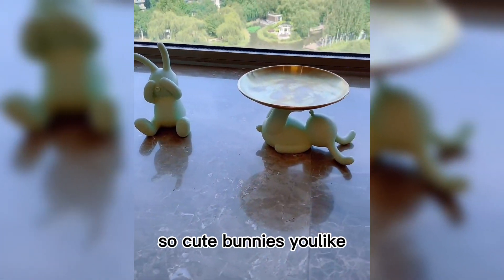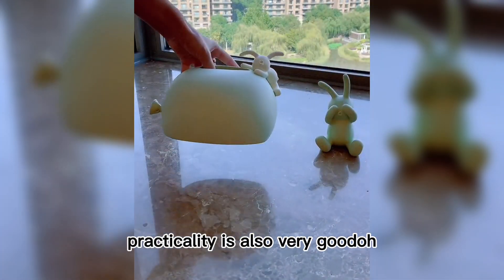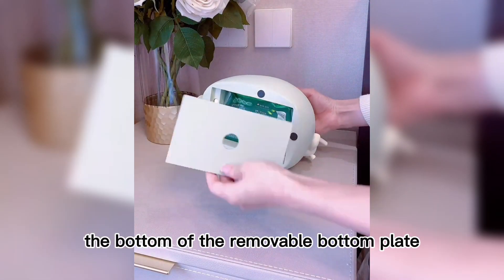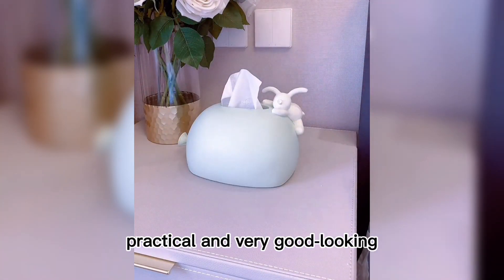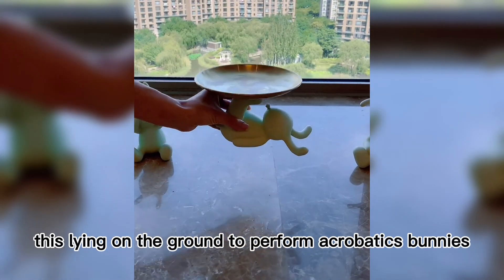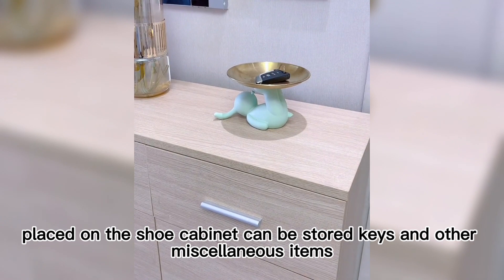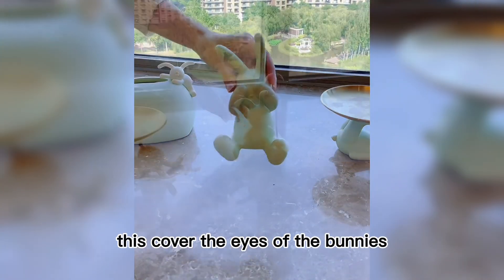These cute bunnies are also very practical. This bunny lying on a small mountain bag is actually a tissue box — the bottom has a removable plate so you can put tissues inside, both practical and good-looking. This bunny lying on the ground performing acrobatics is actually a tray shelf that can be placed on a shoe cabinet to store keys and other small items. There's also a bunny covering its eyes and one holding a balloon.